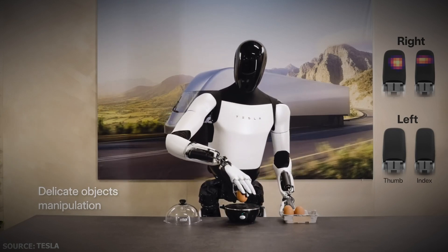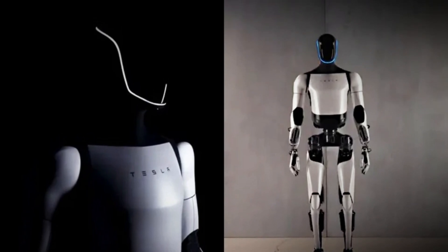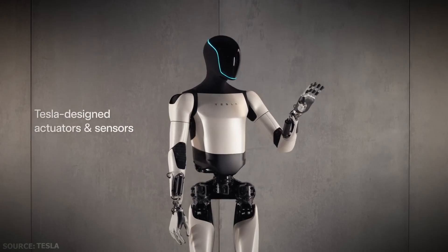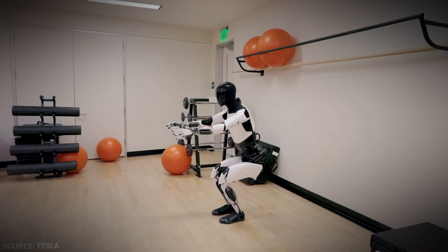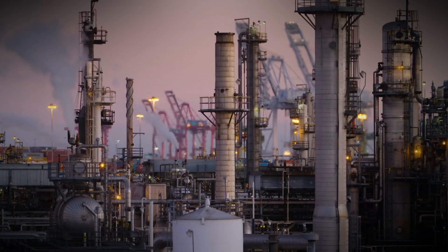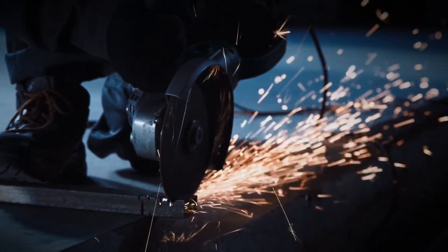What shook me was the official statement. According to Optimus's official bio, the robot is a general-purpose bipedal humanoid robot capable of performing tasks that are unsafe, repetitive, or boring. Focusing on the safety aspect first, no details have been officially documented, but it can likely be used in industrial tasks that present life hazards — deployed in nuclear and uranium-related applications, in oil fields, and where sharp CNC cutting machines render humans vulnerable to injuries.